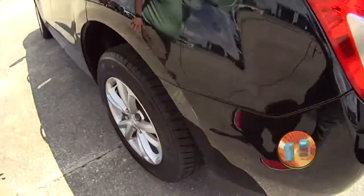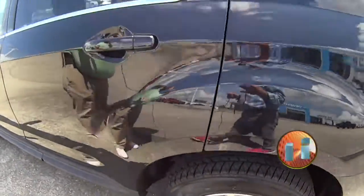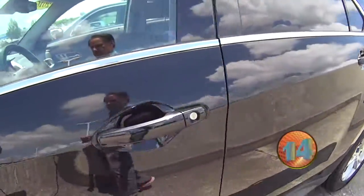It's black in color with nice alloy wheels. It's got great cloth interior. It is a four-cylinder, so it's going to get great gas mileage.